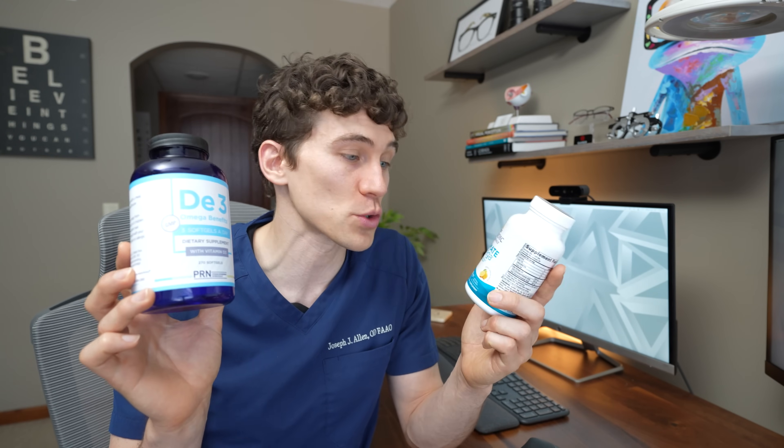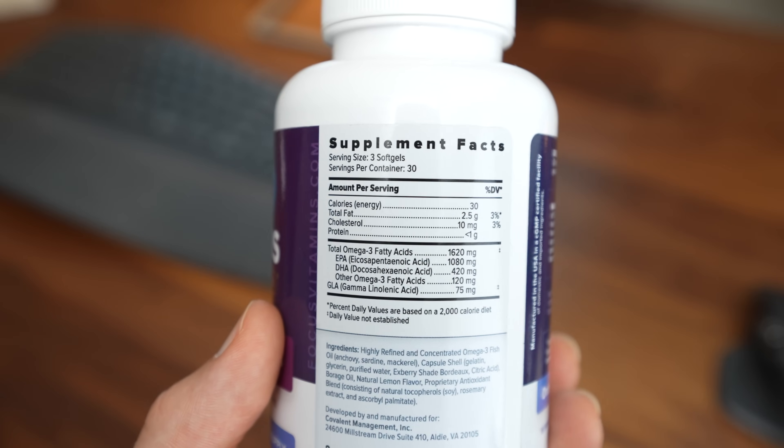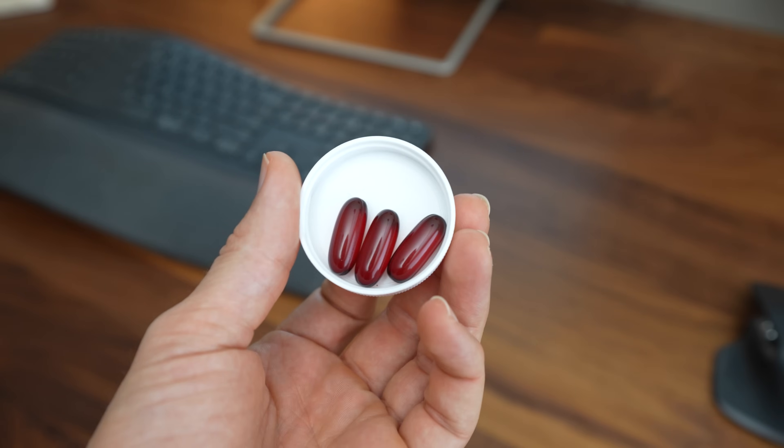The brands I consider the very best omega-3 for dry eye are PRN and Nordic Naturals Ultimate Omega. For honorable mentions: Focus Relief Plus omega-3 formula has about 1600 milligrams of omega-3 in triglyceride form with about a two-to-one EPA-to-DHA ratio, but no liquid or vegan option, and it's only available at eye doctor clinics or online. It doesn't have much of a fish smell, and I'm still testing it out.